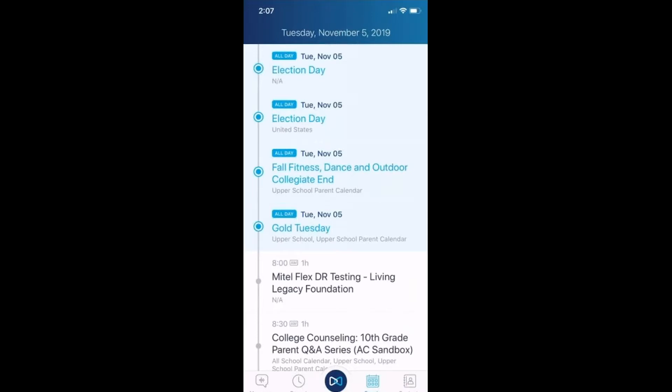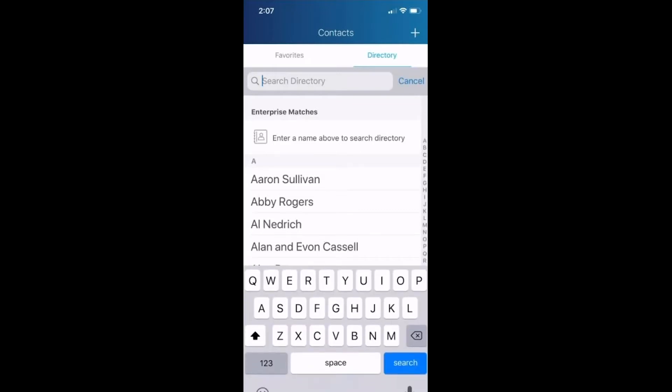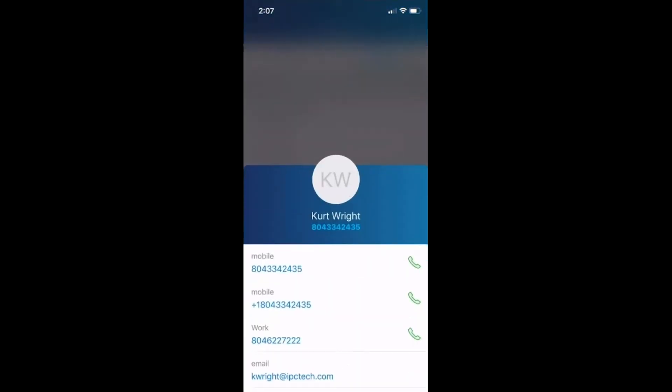Here's my calendar of events. I've got all my contacts — I have my personal contacts integrated, but I also have the ability to look up someone in the enterprise directory. I type in Kurt's name, I get a couple of matches, there's my contact for Kurt — click the button and it places the call to him.